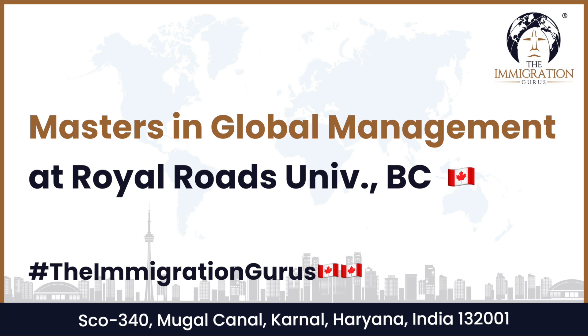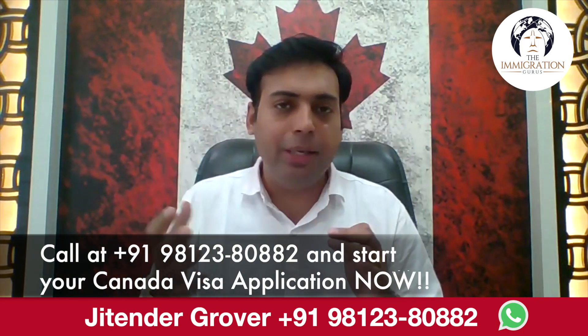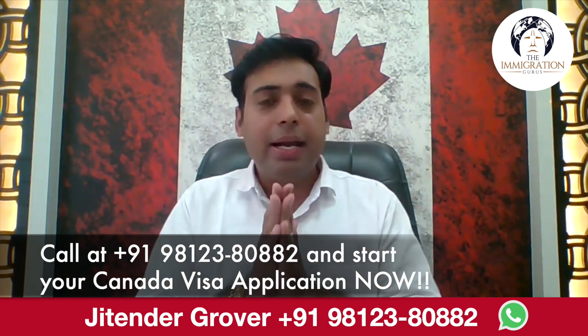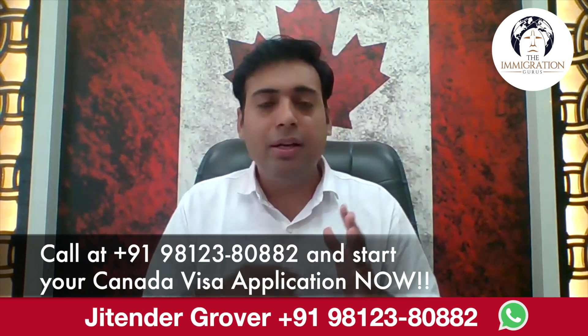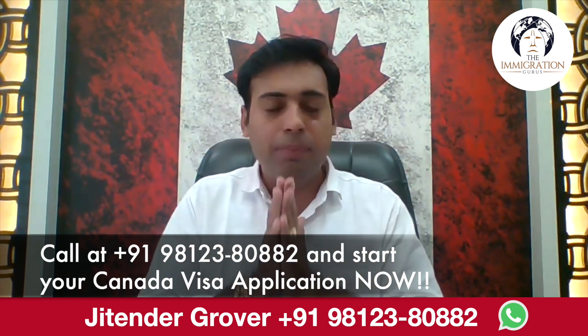In this video I am sharing a really good program — the Master of Global Management at Royal Roads University, Victoria, British Columbia. I am going to share all the details: eligibility criteria, how to apply, who can go for this program, how it can help you build your career, how to get three years of PGWP, what versions are available, and how to apply.